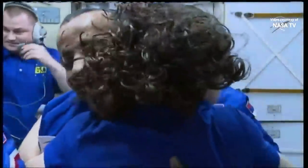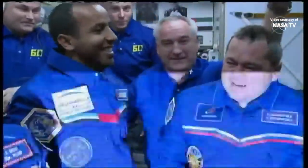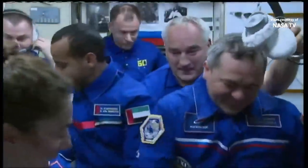We'll give them a minute to say hello to each other, and then in just a little while we'll set up and have them talk to friends and family back in Baikonur who have been watching the day's events unfold.